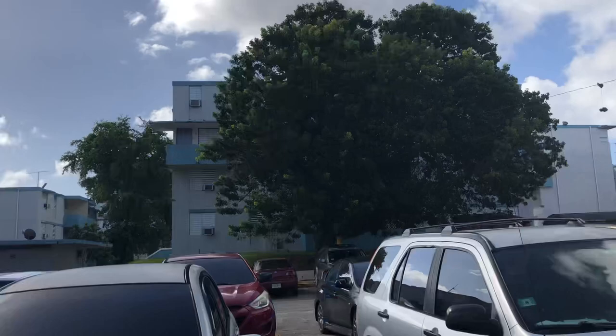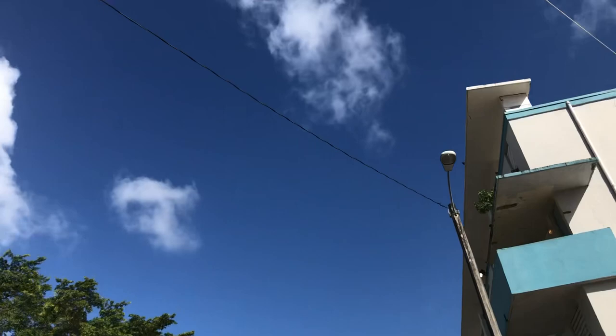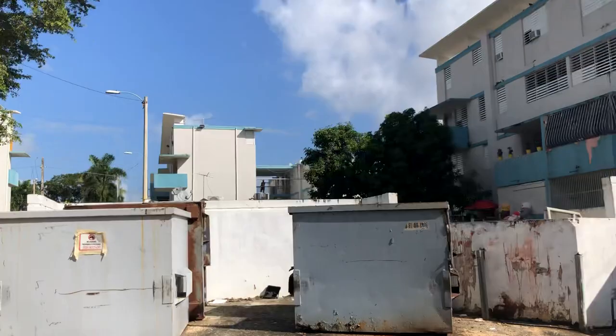I kind of wanted to walk around and show y'all a little bit what it looks like. Maybe I'll run into the basketball court and show it. But at the same time, I know that people have their different jobs and businesses that they do outside, and I don't want to make anybody too paranoid — a person just coming out here with a phone in their hand.